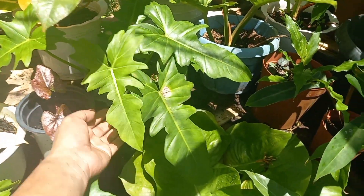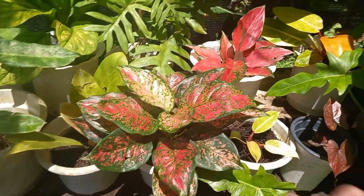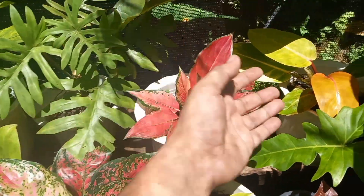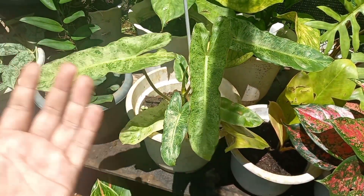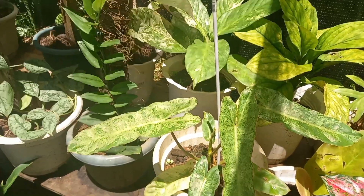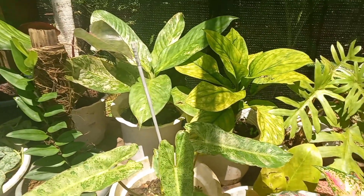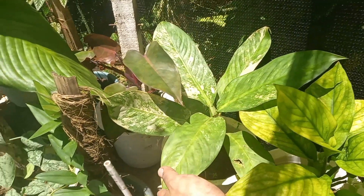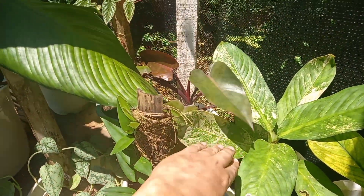Yung ating golden dragon — na-propagate na rin ito, ito yung mother plant nya. Halohalo na po yung mga halaman ko dito. Ito po yung ating aglaonima at yung ating mga philodendron. Ito po yung ating paraiso bird na napakamahal noon pero ngayon medyo affordable na sya. Kasi nung 2019-2021 nung nag-start yung pandemic, grabe ang mahal ng mga halaman! Dito yung ating Dieffenbachia variegated — ang tawag nila dito ay Malaysian sensation variegated. Meron tayong royal queen sa likod.